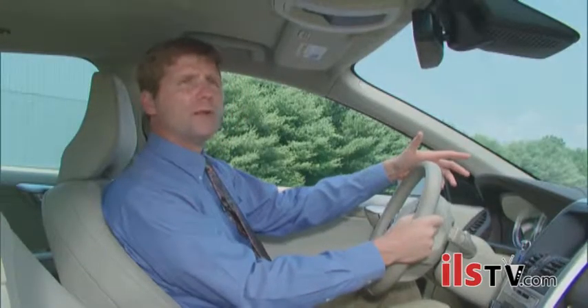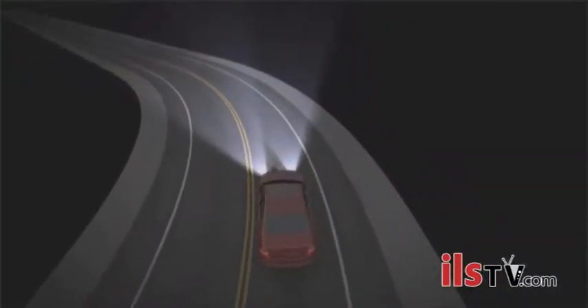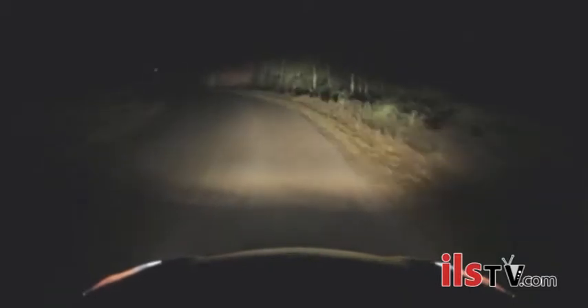Adaptive headlights light up the road better at night. They're based on a brighter light technology, they have a wider beam pattern, and they turn in response to the driver's steering input. They're intended to help drivers see better at night on curvy roads, and they seem to be reducing crashes significantly.